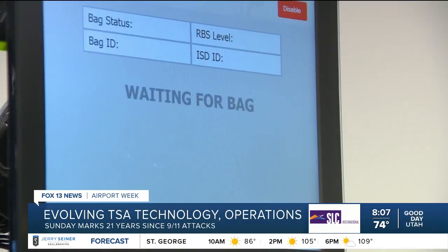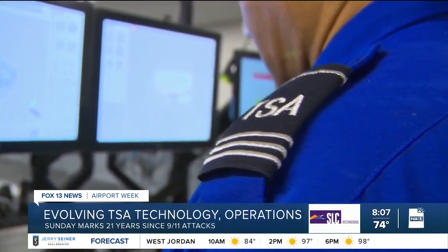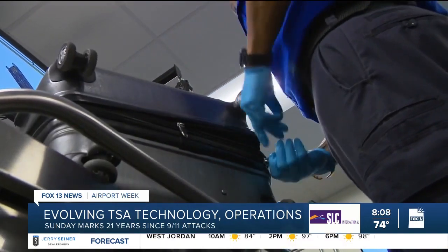If they can't resolve it, the luggage is flagged to be physically inspected. Dankers says their agents open less than 5% of bags. Technology clears the rest.